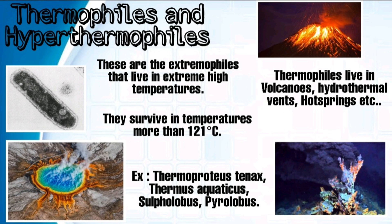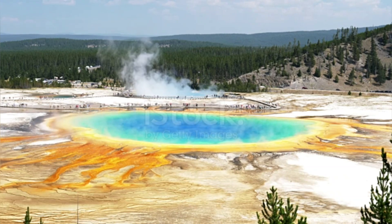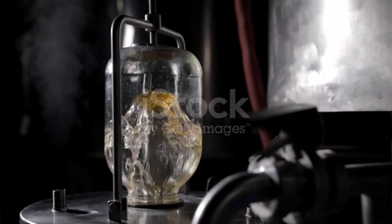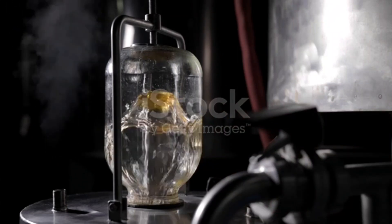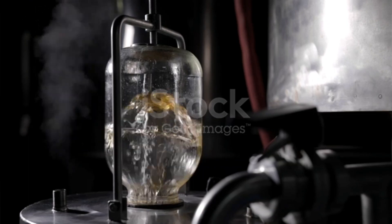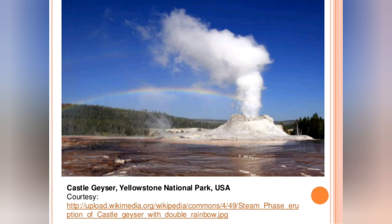Thermophiles and hyperthermophiles — these are the extremophiles that live in extreme high temperatures. Thermophiles live in volcanic vents, hydrothermal vents, hot springs, etc. They survive in temperatures more than 100 degrees Celsius. Adaptations of thermophilic enzymes: some specific structural features are adopted to function effectively at high temperatures. They have highly conserved sequences of amino acids, reduced amount of glycine residues, higher content of hydrophobic amino acids, and reduced amount of polar amino acids.